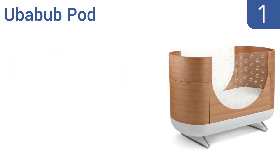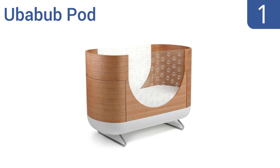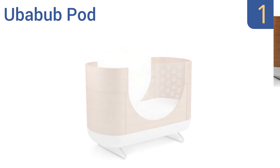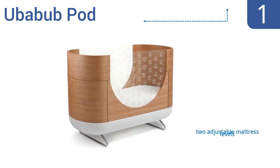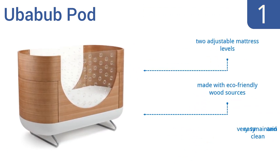And taking the top spot on our list, the cozy cocoon design of the UberBub Pod creates a distinctive modern look with a low-height profile, innovative clear acrylic sides and custom-fitted mattress. It has star-shaped cutouts that help to add ventilation. It offers two adjustable mattress levels and is made with eco-friendly wood sources. It's very easy to maintain and clean.